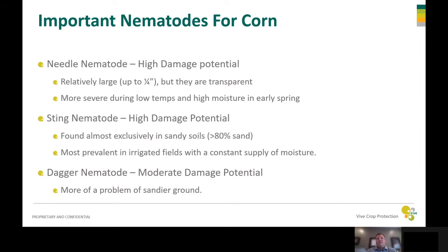Here are three species of nematodes that can cause potential damage on corn. The first one is the needle nematode. It has very high damage potential, and the reason they're called needle nematodes is because they're actually big — they can be up to a quarter inch in size, but they're transparent so you really can't see them. They're also more severe during low temperatures and high moisture in the early spring.